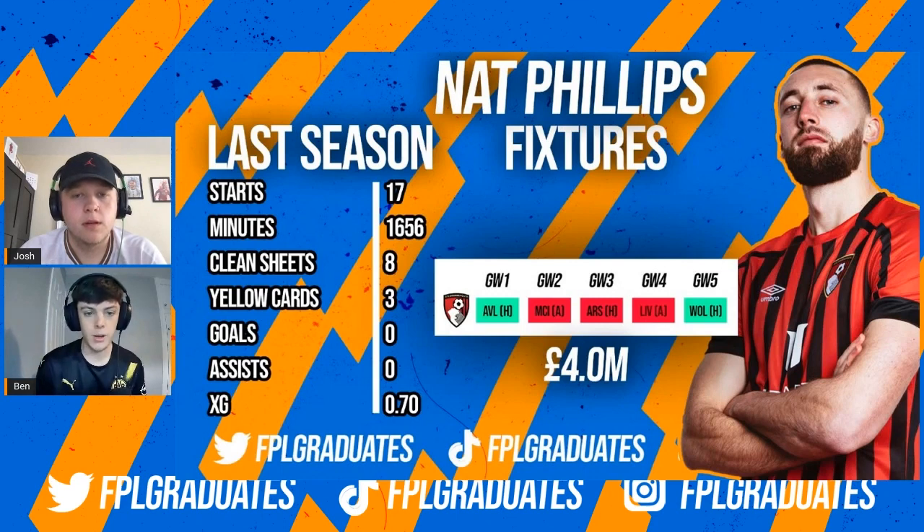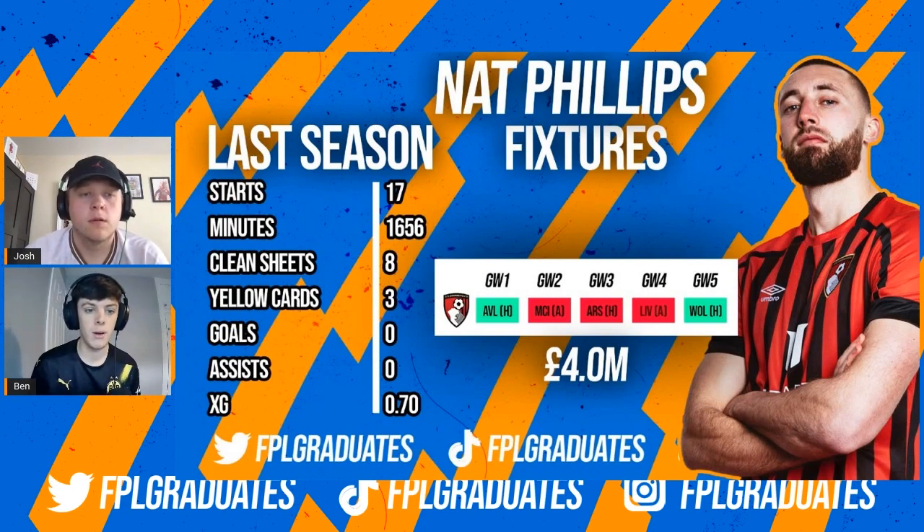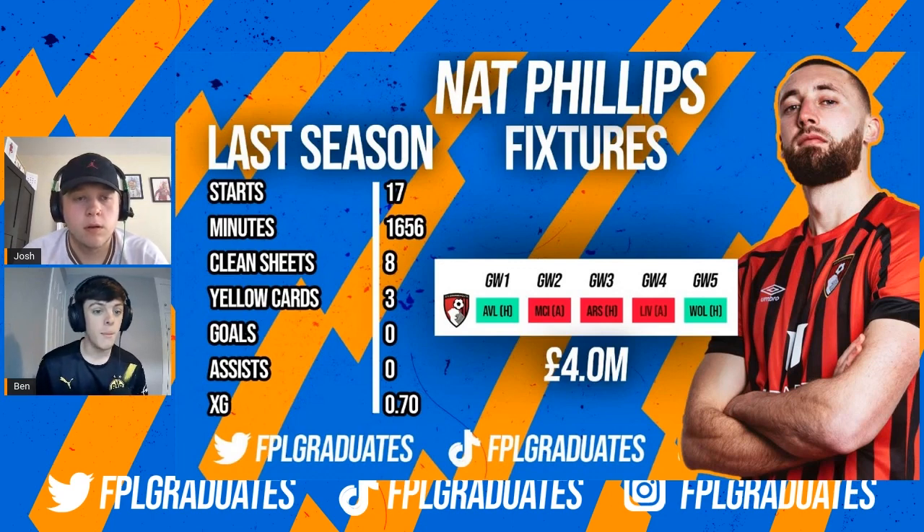He could be a very good option for Bournemouth at just four million. It's worth bearing in mind we've gone for the cheaper options on the bench. We think it's going to be optimum and as you can see he played a lot of games last season for a four million pound defender and even got a few clean sheets. Bournemouth could keep a clean sheet here and there potentially, and he put up some decent stats and is definitely an option to go for.